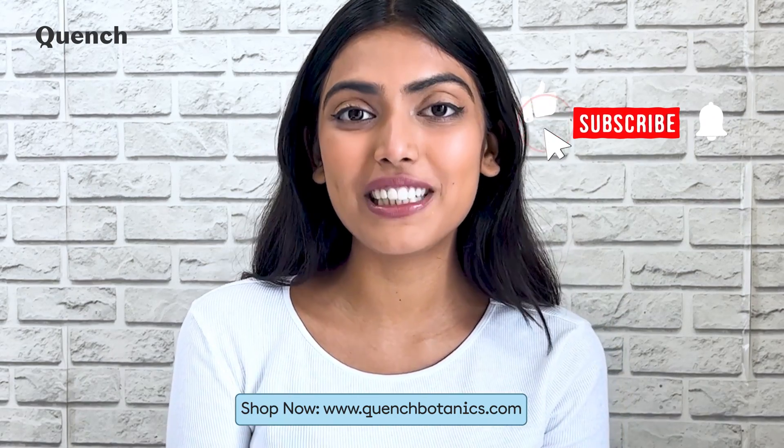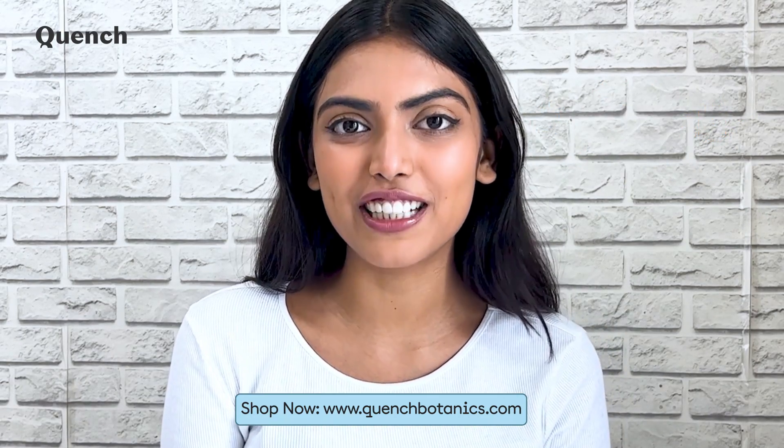If you found this video helpful, then please like, share, comment, and subscribe to Quench Botanics for more K-Beauty skincare tips. See you next time. Bye!